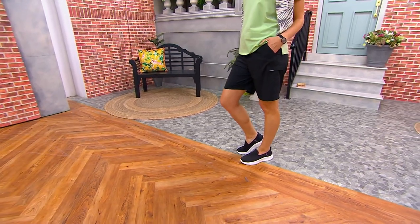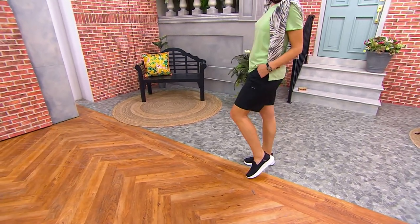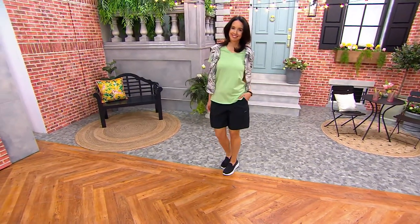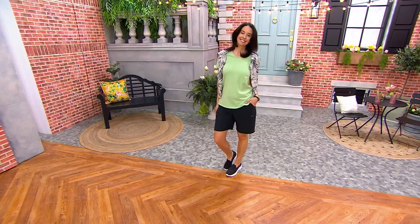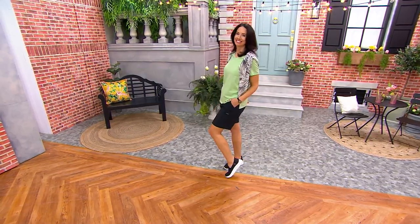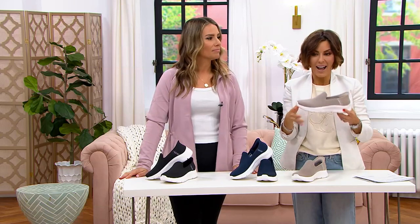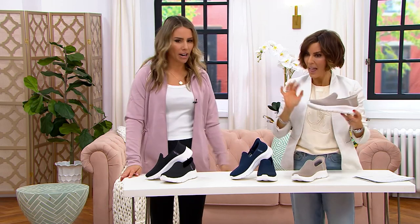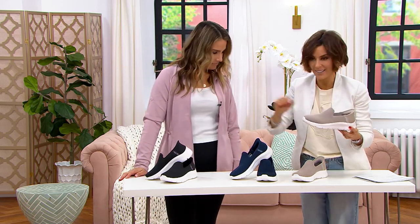It's so nice that the heel area never gets messed up. Let's do that demonstration again and show your choices. Leah's wearing black with her black shorts and fun green outfit. I have the taupe on — I'm a lover of soft neutral colors. The third color is navy.